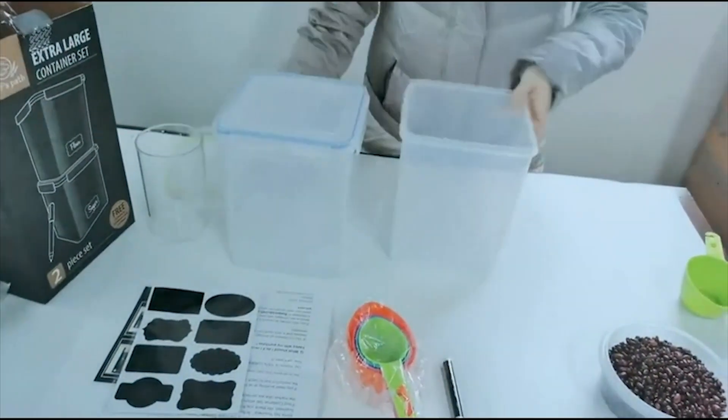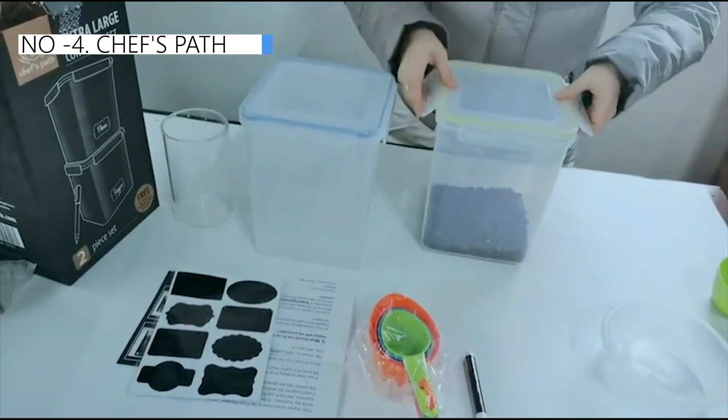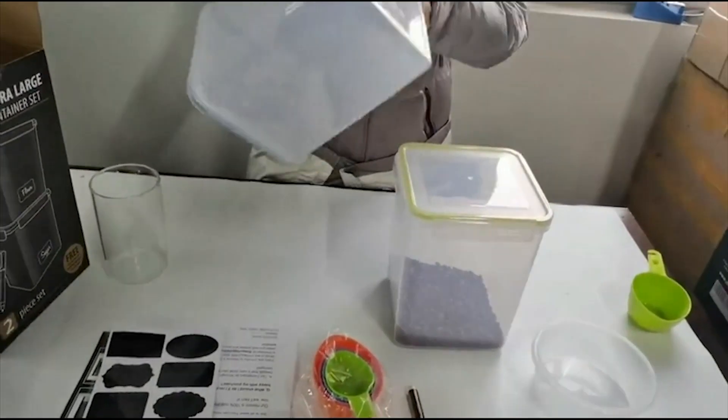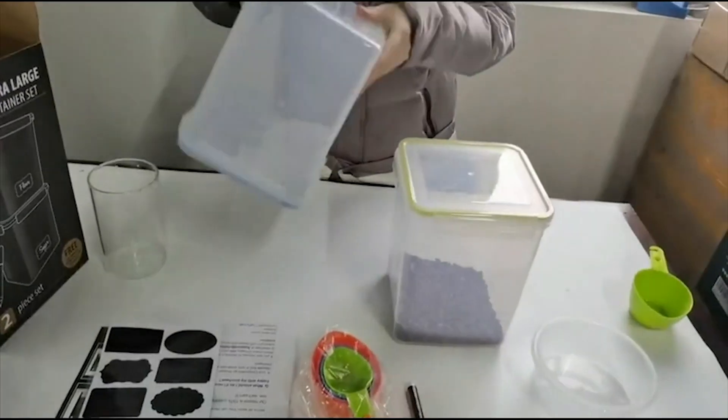The container is thinner than expected, but it is lightweight and can nest inside one another when not in use. This set is a great alternative to single-use bags, both for food freshness and environmental friendliness.